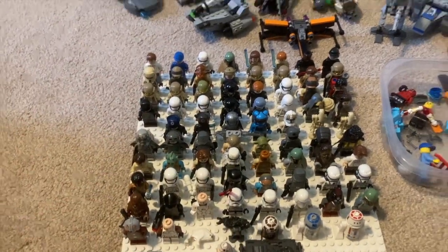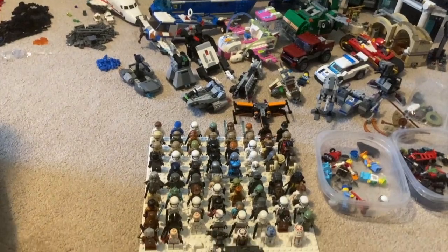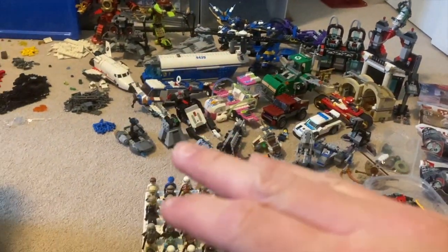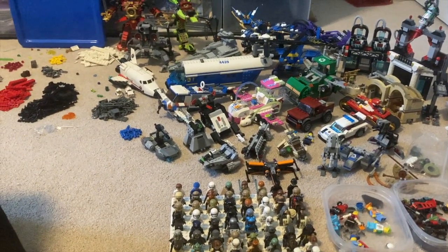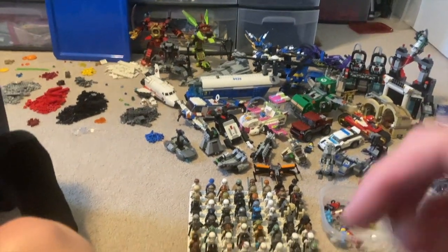You'll probably see that Boba Fett in my upcoming updated Top 10 Most Expensive Star Wars Minifigures video — I've got a lot of new ones so I'm excited for that. If you liked this video, please consider subscribing, like the video, comment any questions, and I'll see you guys later. Peace out!